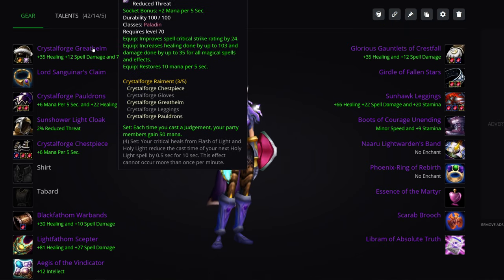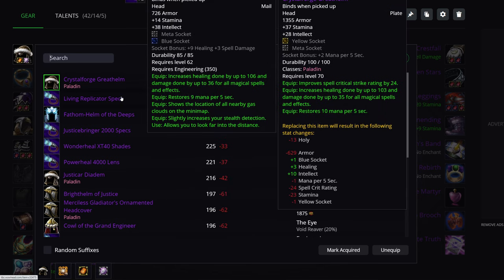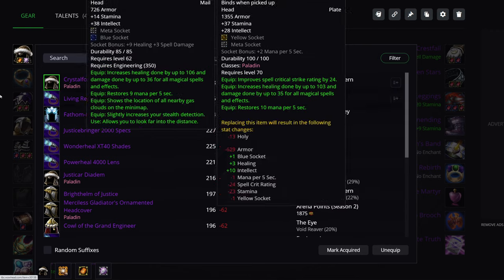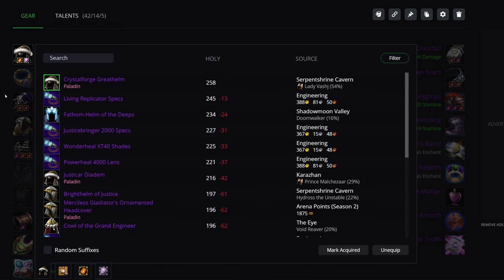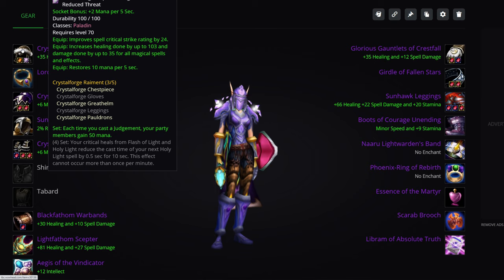Helmet in Tier 5 — it's a no-brainer. The engineering helmet has MP5, but the Tier 5 piece has more healing as well as MP5. It's genuinely a no-brainer; Tier 5 is a lot better than anything else available. The Tier 5 helmet is one of the biggest upgrades you can get, and you'll also want to get the gem bonus there.